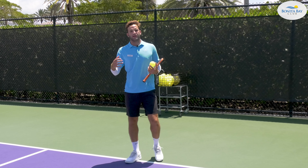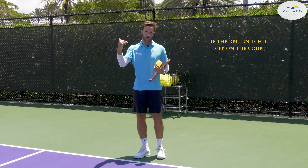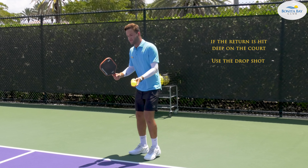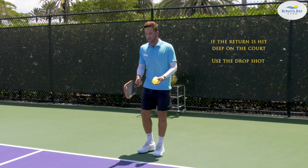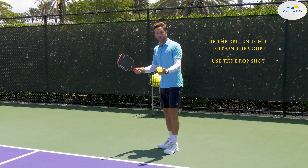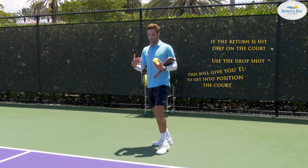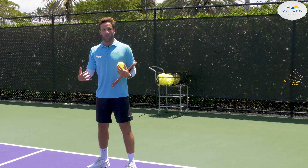How can you decide if you're going to hit a drive or a drop? If you see that the return is coming deep on the court, very deep, I would recommend you guys to use the drop, because it's just hard to drive the ball from there and hard to be aggressive. So if the return is pushing you back, try to use the drop — the third shot drop — so you get yourself some time to get back on the court and play the point better.